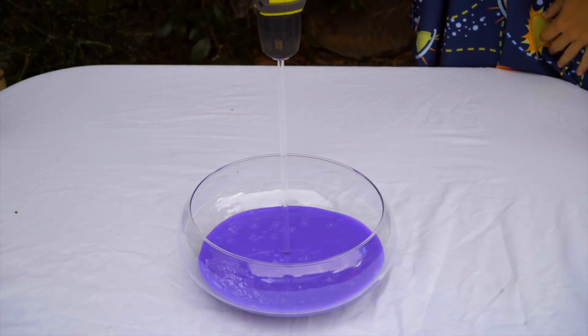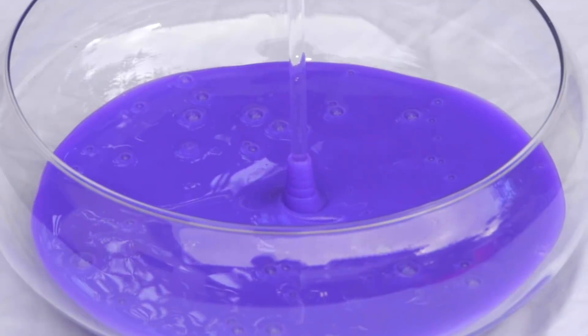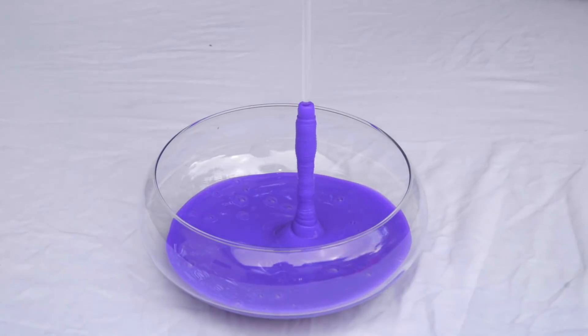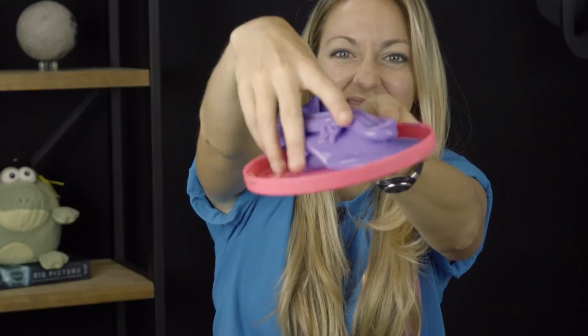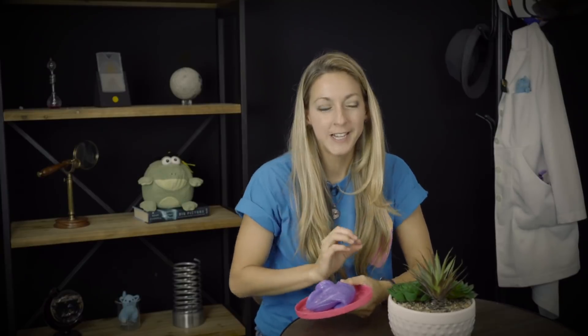When you put a thin rod, like a glass stirring stick, into a fluid that has specific properties, and then spin the rod, it does something fluids don't usually do — the fluid travels up the rod. Not all fluids would do this, of course. That purple stuff has special properties. It's the most viral fluid on the internet. This is slime. And what we're seeing here is called the Weissenberg effect.